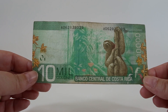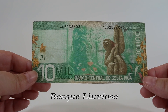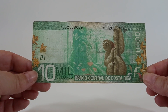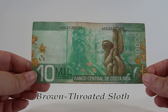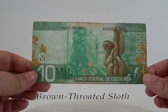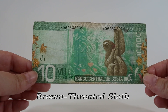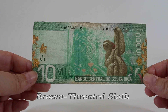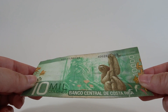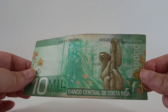Here's the back of the 10 mil colones note. It has a bosque lluvioso or rainforest scene with orchids along the sides in orange and some cup fungi along the bottom. There's also a brown-throated sloth - a three-toed variety that can grow to be 31 inches tall and about 13 pounds. They sleep anywhere from 15 to 18 hours a day high up in the tree canopy and descend about once every eight days. They can walk upright on the ground and even swim. This note has a green pearlescent pattern, though it's very hard to see as this example is heavily circulated.